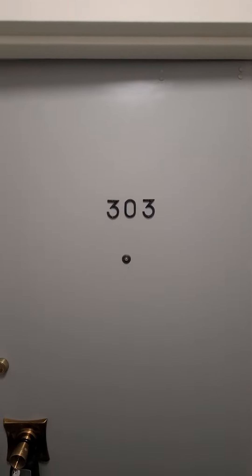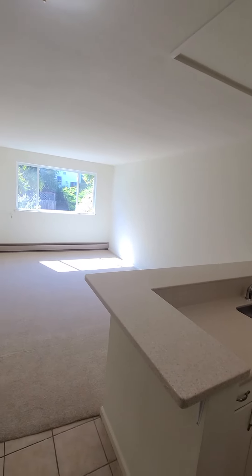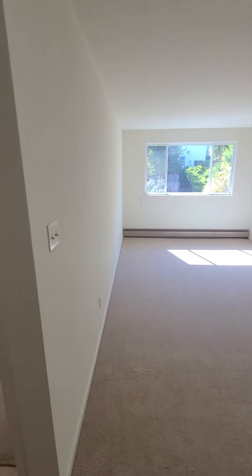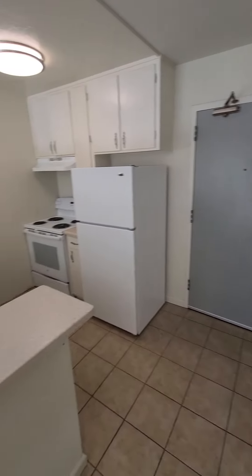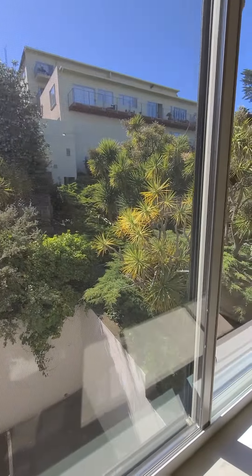Hey everybody, we have a one-room apartment at 830 Corbett Street. This is unit 303. It's available now. Let's check it out. Double-paned windows with screens.